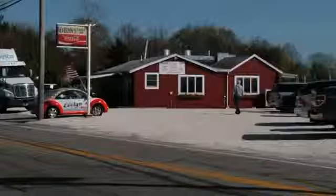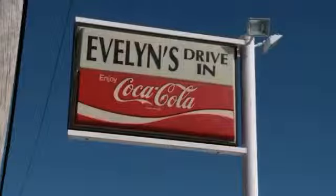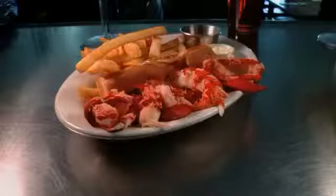On the banks of the Nana Quacket Pond in Tiverton, Rhode Island, sits a little red roadside clam shack famous for sunset views, massive seafood platters, and a local delicacy known as lobster chow mein. Weird, but good. Evelyn's Drive-In has the look, the taste, and the feel of summertime in New England.